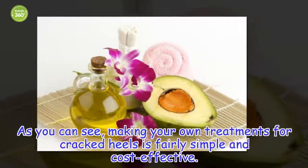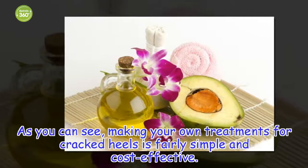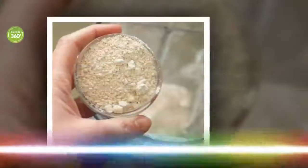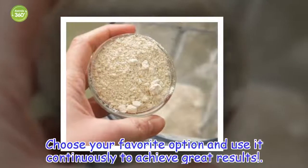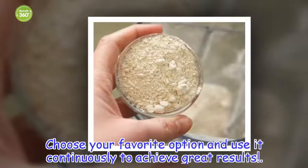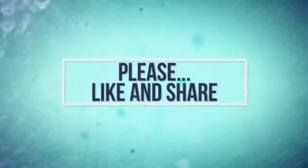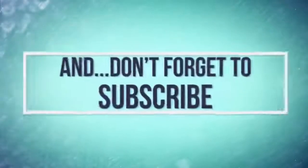As you can see, making your own treatments for cracked heels is fairly simple and cost effective. Choose your favorite option and use it continuously to achieve great results. We'll see you next time.